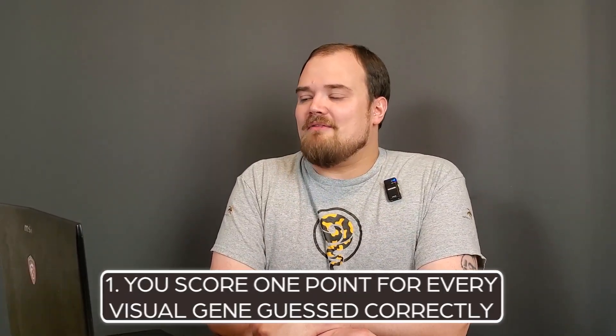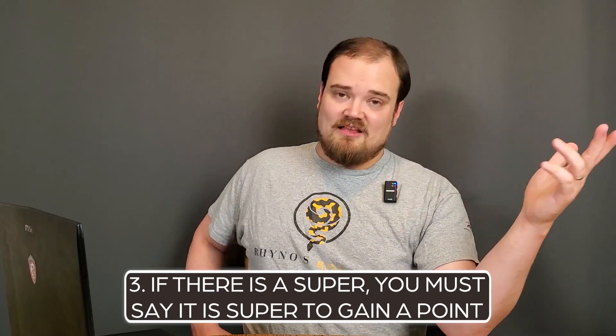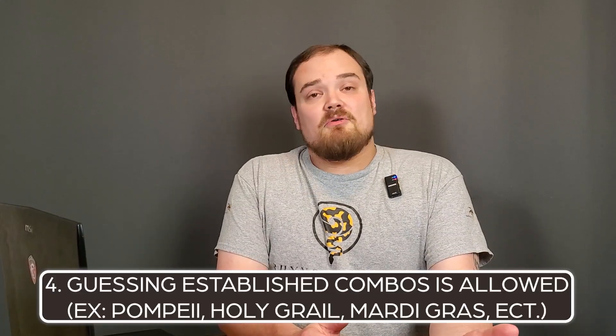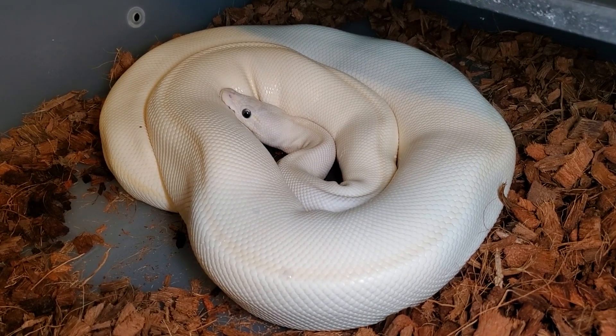Here are the rules: one point for every visual gene guessed correctly. No points for guessing hets because you can't see them. You must guess super when relevant — for example, if I say pastel but it ended up being super pastel, I don't get a single point. Guessing established combo names like Pompeii is allowed. I will be provided the pairing, which is really important, because without it, it's sometimes impossible. I've seen people come to big breeders' tables and ask what they think something is — if you didn't give them the pairing, you're just pulling straws out of a hat. When you're breeding, you should know your pairings.